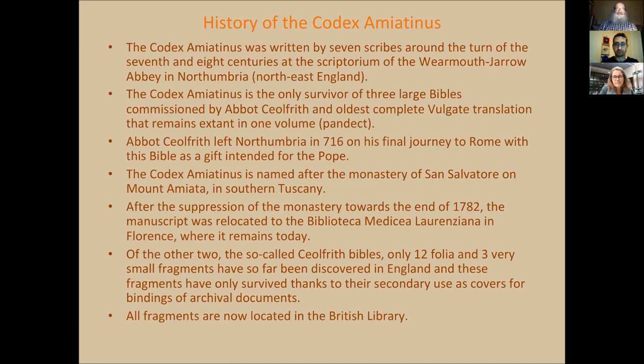The name Amiatinus actually comes from Mount Amiata in Tuscany, where the Codex was located before the monastery of San Salvatore was suppressed. The book was then moved to the Laurenziana, where it still is now. From the other two so-called Ceolfrith Bibles, there are only a few folios left, and they are all kept now at the British Library.